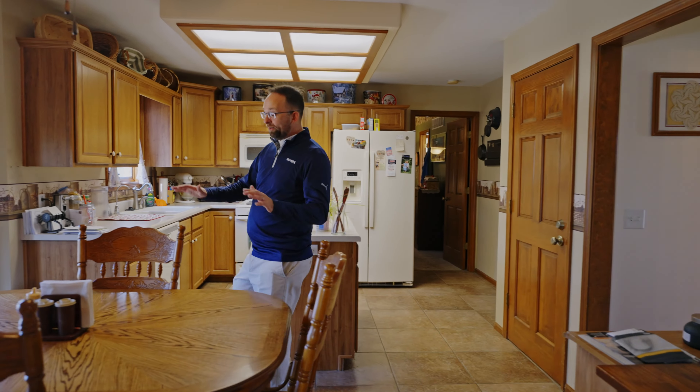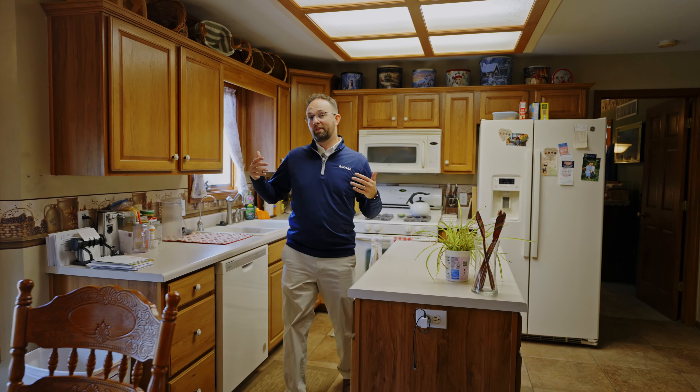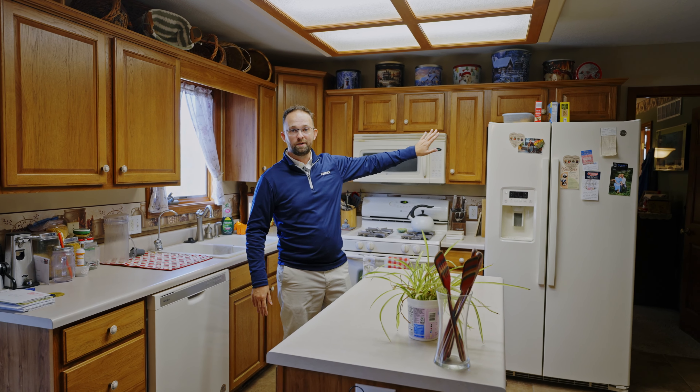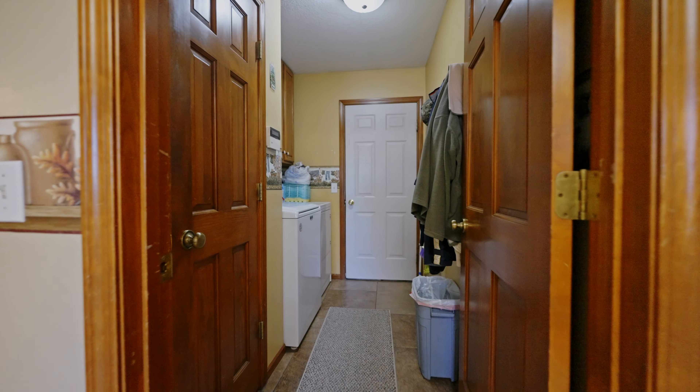Here we are back on the main level — a wonderful eat-in kitchen and dining area leading into the kitchen with plenty of cabinet space and plenty of counter space. You've got the primary en suite right off of the kitchen, plus a mudroom that's going to bring you in from the garage to enjoy this wonderful main level.